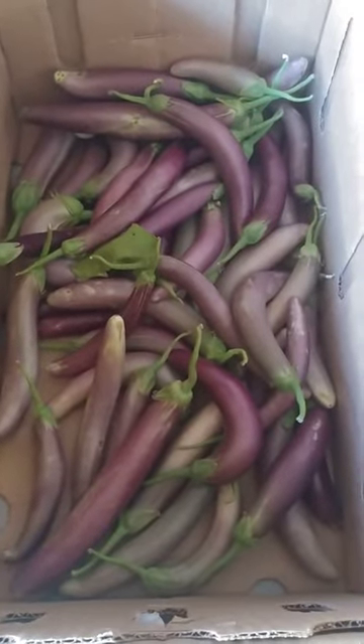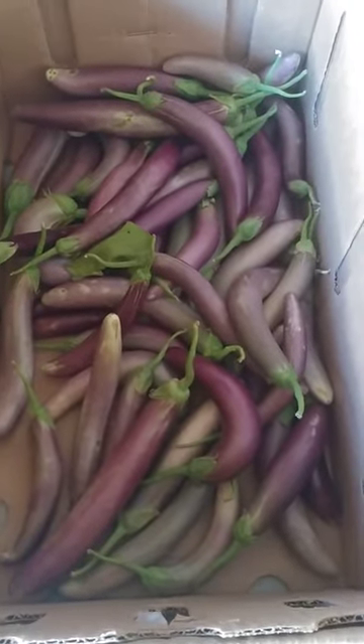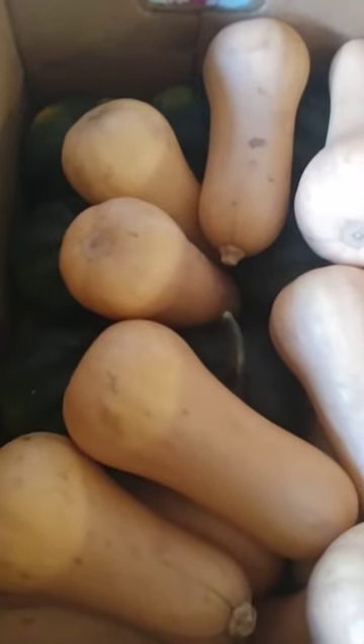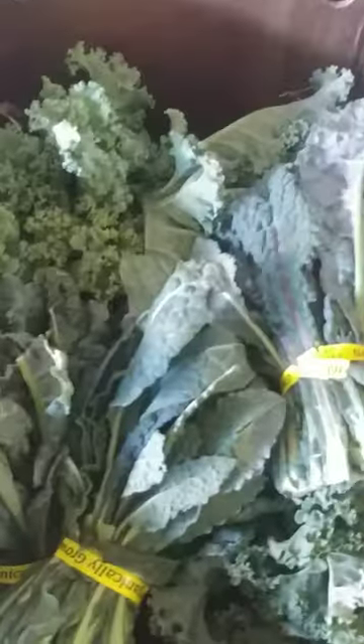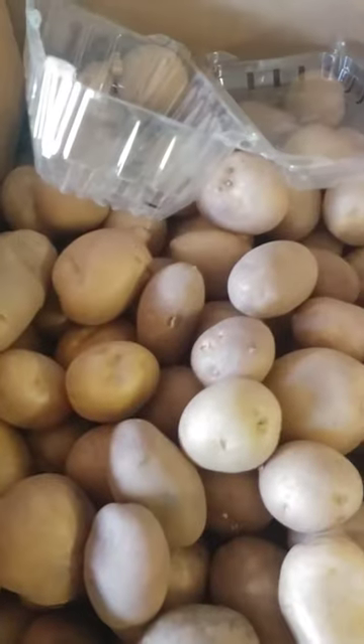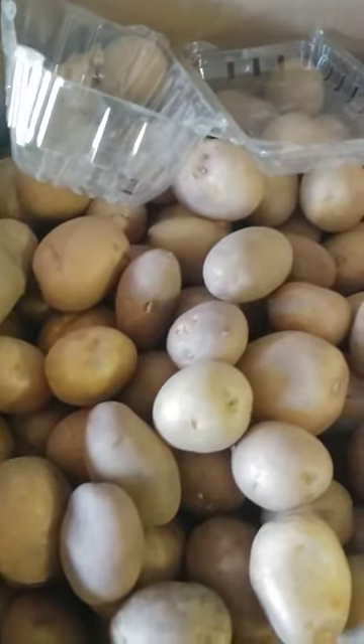We're going over today's Tuesday delivery. We've got eggplant, butternut squash, and acorn squash. We've got some dino kale and some green curly kale. Awesome Yukon gold potatoes.